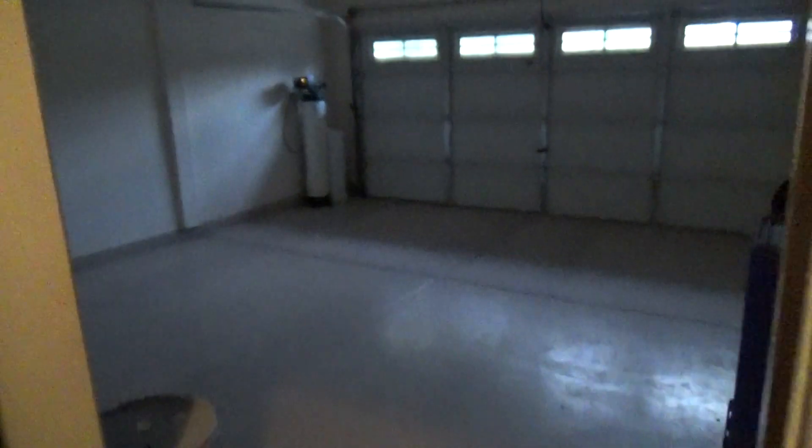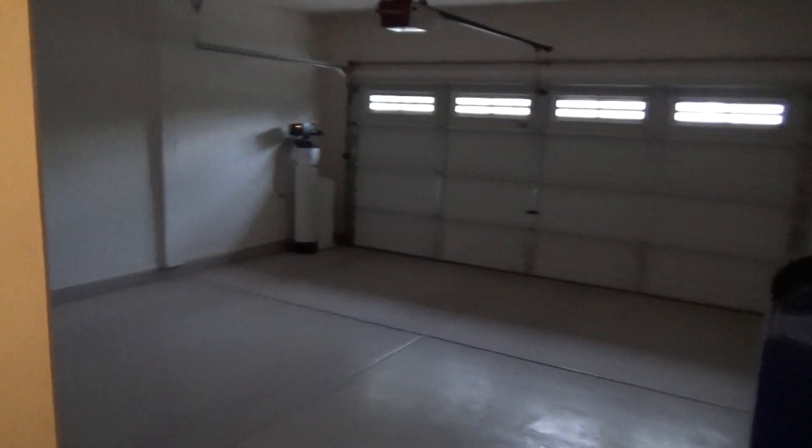We're going to head down the hallway and off to the right here is going to be our garage. We have a two-car garage in this home. Water softener in the corner there. Off the side of the garage is our den. Nice wood shutters here.